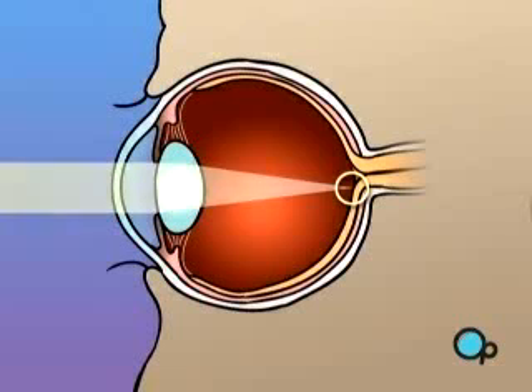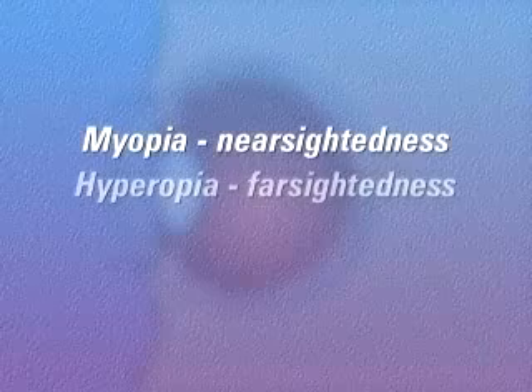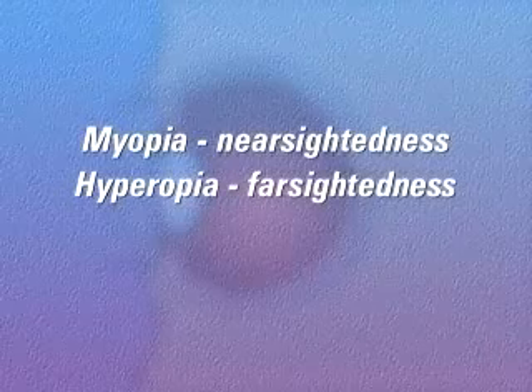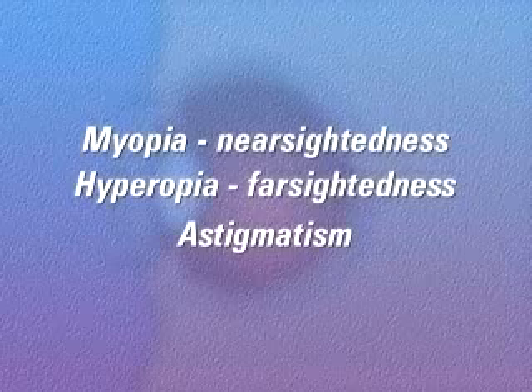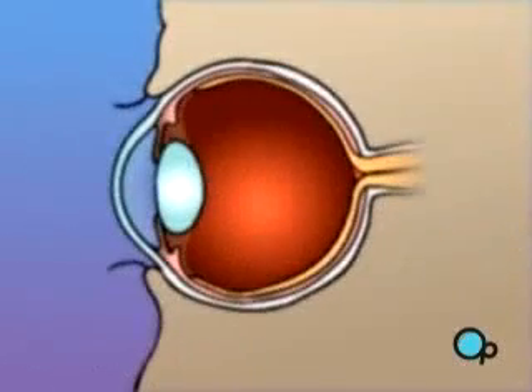There are many common problems that can affect the eye and prevent light rays from focusing properly on the retina. Three of these problems — myopia, or nearsightedness, hyperopia, or farsightedness, and astigmatism — can often be corrected or reduced with the use of PRK laser surgery.